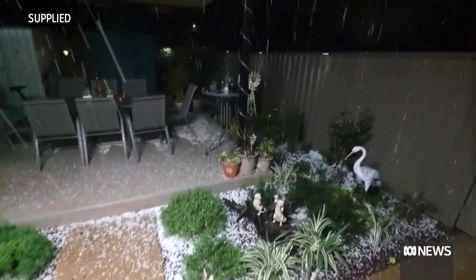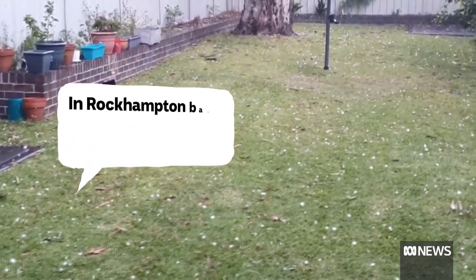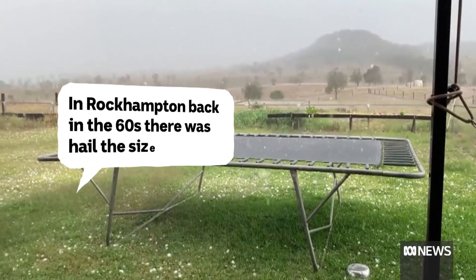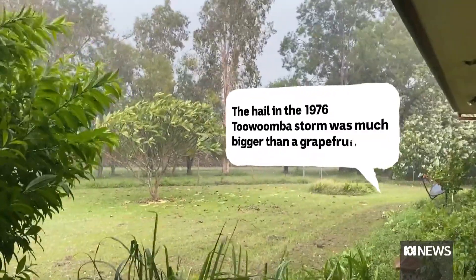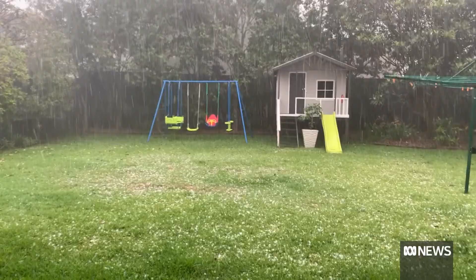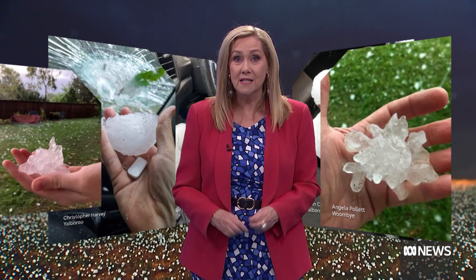Whenever there's a big hailstorm, lots of anecdotal stories pop up — like in Rockhampton back in the 60s, there was hail the size of bricks, or the hail in the '76 Toowoomba storm was much bigger than a grapefruit. While the stories might be true, they can't be recognised if there's no proof. So if you experience some giant hail — and I really hope you don't — before it starts to melt, take a photo, and if possible, add in something to give it a size reference.